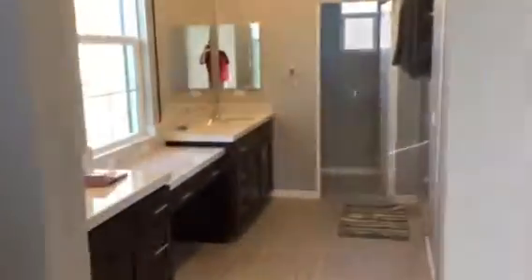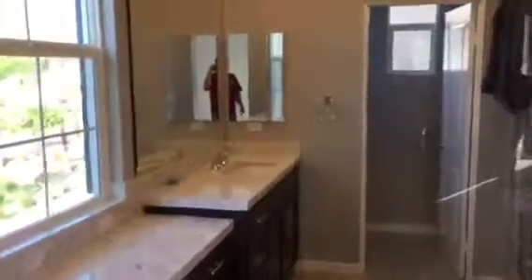And then we'll head to the bathroom with the world's largest shower.